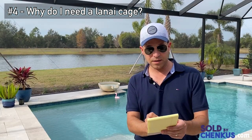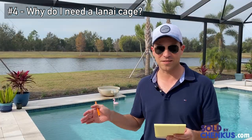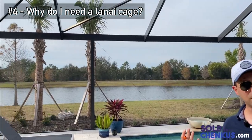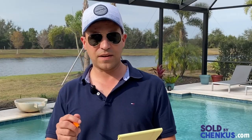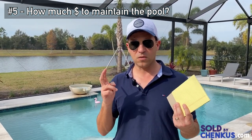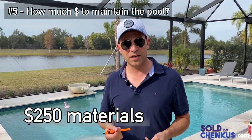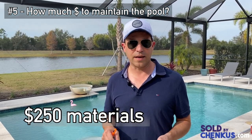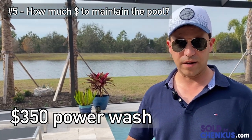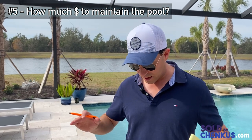Number four: why do I need a cage? Spend half an hour outside without one at sunset and you'll have your answer — the bugs are relentless. The cage also keeps things clean, creates a living oasis space, and is basically an add-on to the home. Number five: how much does it cost to maintain the pool? If you do it yourself, you're looking at about $250 a year in materials — chemicals or salt three or four times a year. We also pay to have the travertine power washed; a little bleach helps but power washing is the only way to keep it looking great.